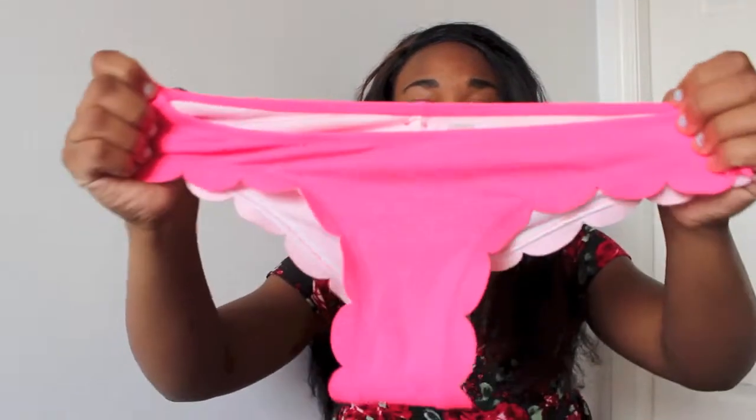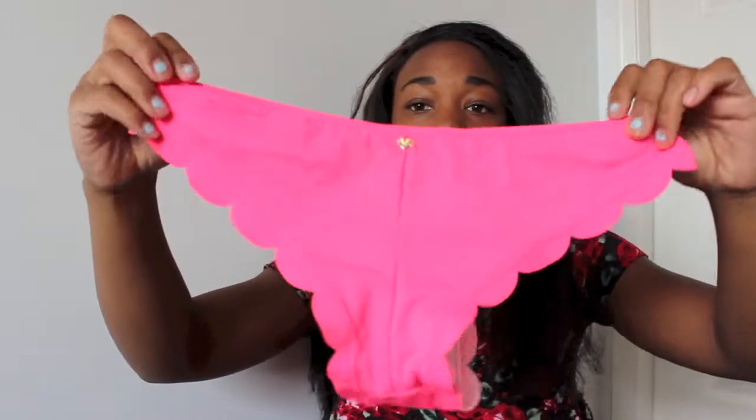Next up is bathing suits — I just have two bottoms since I'm planning a full swimsuit collection video soon. The first bottoms are these bright pink ones that are scalloped. They're so cute — I love these bathing suit bottoms.